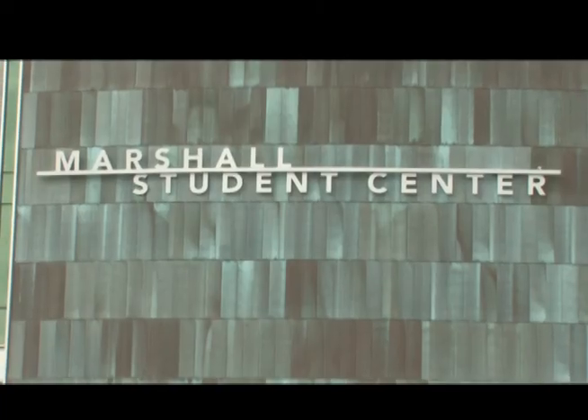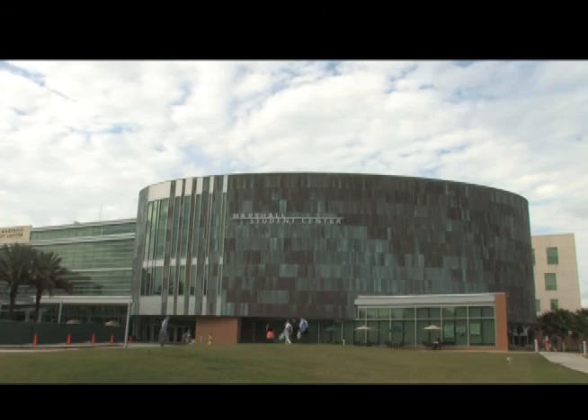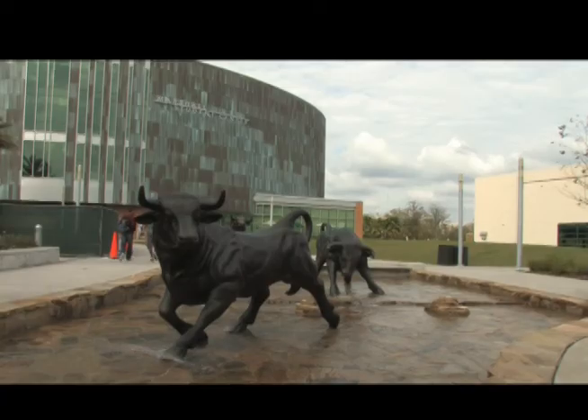The Marshall Student Center is four stories tall and houses a food court, a computer lab, a computer store, a pharmacy, the Oval Theater, study rooms, the Skypad game room, and offices for student organizations.